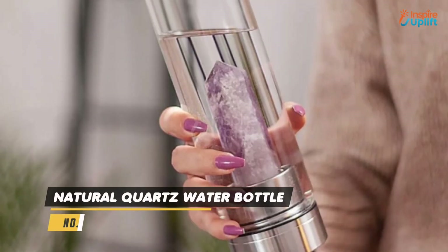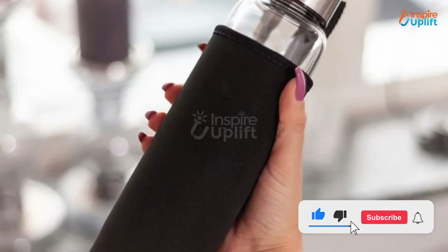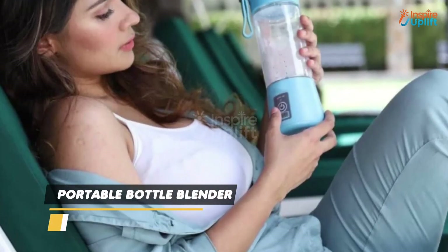At number 3 we have natural quartz water bottle. Make your own powerful crystal elixir water with this elegantly handcrafted water bottle. It also features a stainless steel top and a gorgeous and removable crystal infuser.